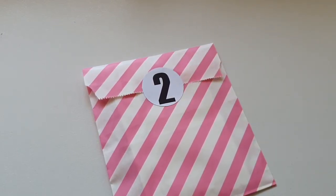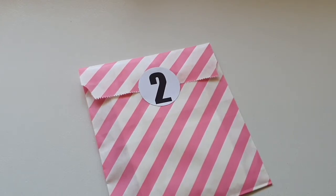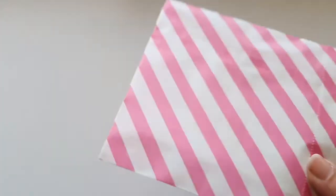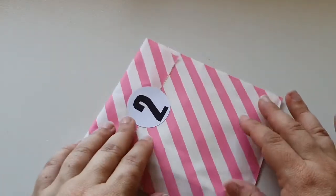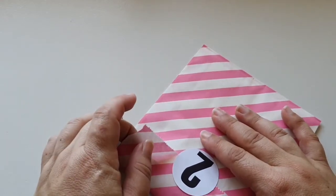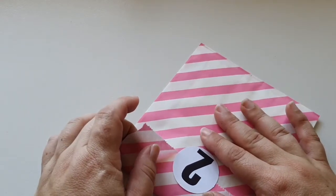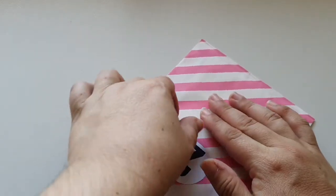Hey guys, welcome to day two of the advent calendar opening. I wonder what is in our pink stripy envelope for today. Let's take a look. By the way, if you don't want to see any of these getting unboxed or unwrapped, please skip the video.